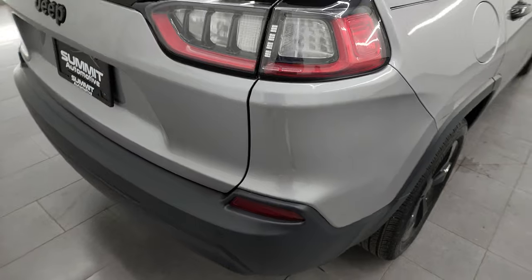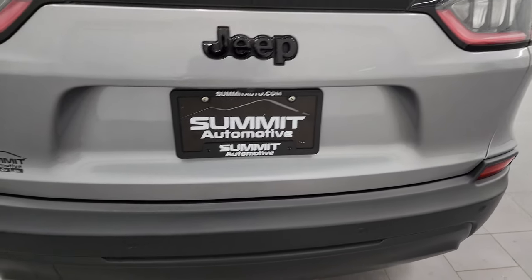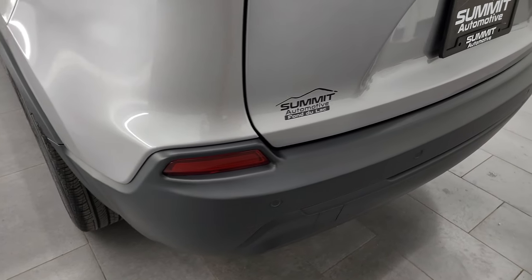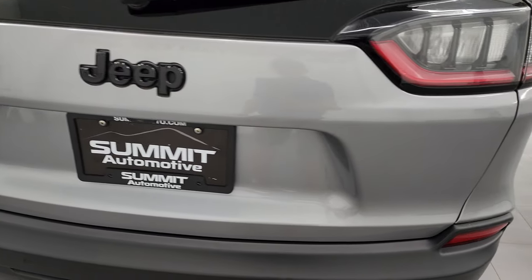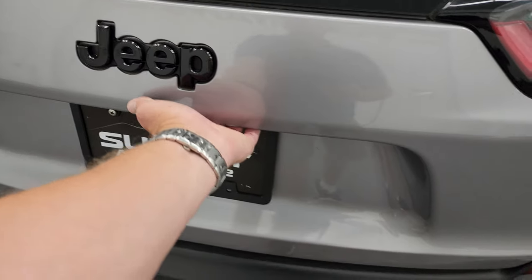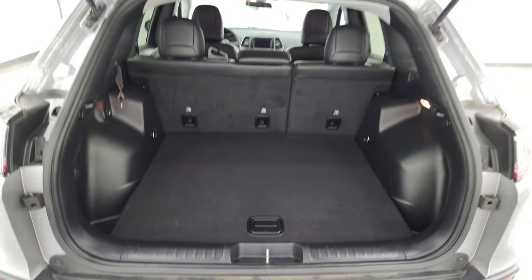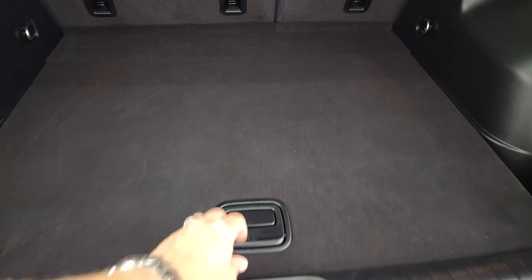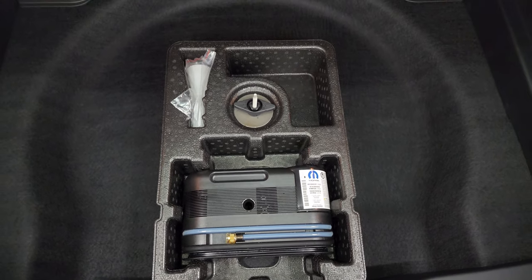Coming around to the back, you'll notice that you get the LED tail lamps. The rear bumper and gate are in excellent condition. You get the backup parking sensors — that's part of the blind spot and cross path detection system. The rear gate is in excellent shape as well. Note that you do get the gloss black Jeep lettering there. This is a manual-raised gate and you can see that those shocks are doing a nice job holding that up.